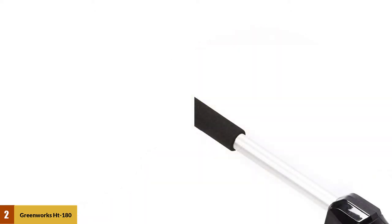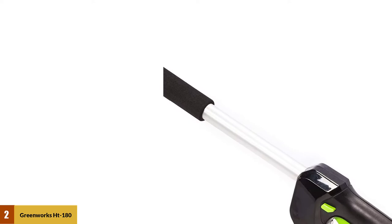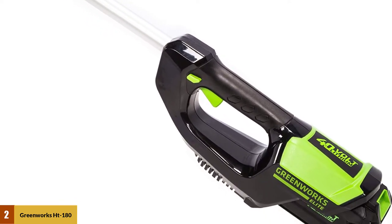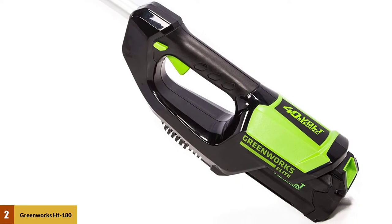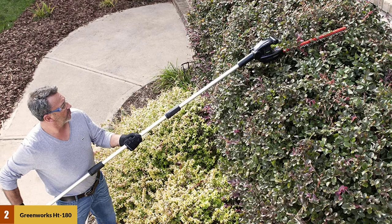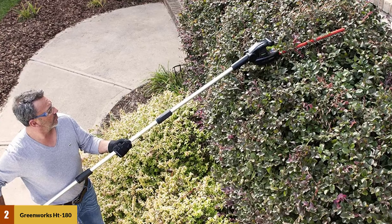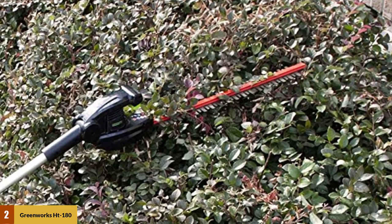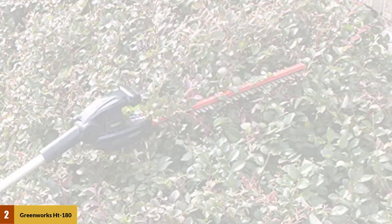Another tremendous thing about this trimmer is its battery, as it comes with multiple battery options. The Greenworks trimmer also has a multiple-position pivoting head that can adjust the blade easily, which helps in trimming all angles with a very nice and clean look. This trimmer is excellent when it comes to horizontal cuts because of the way it has been created.